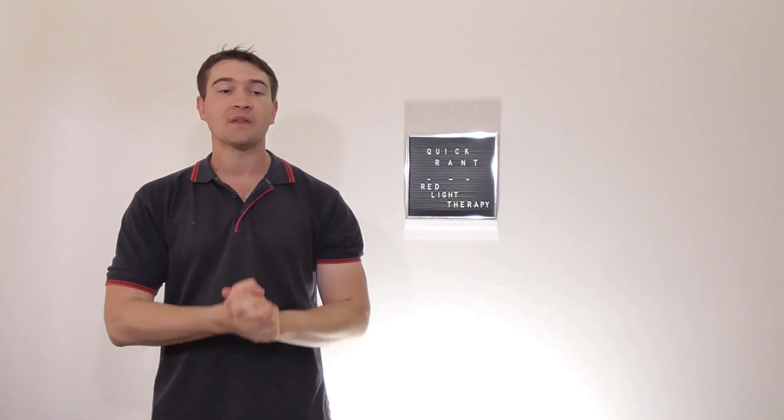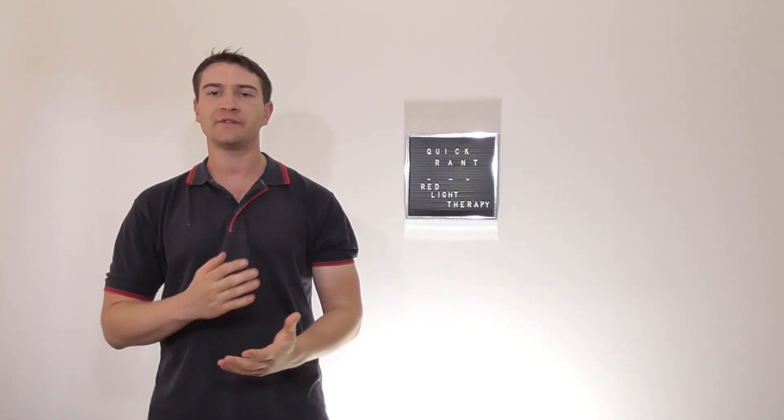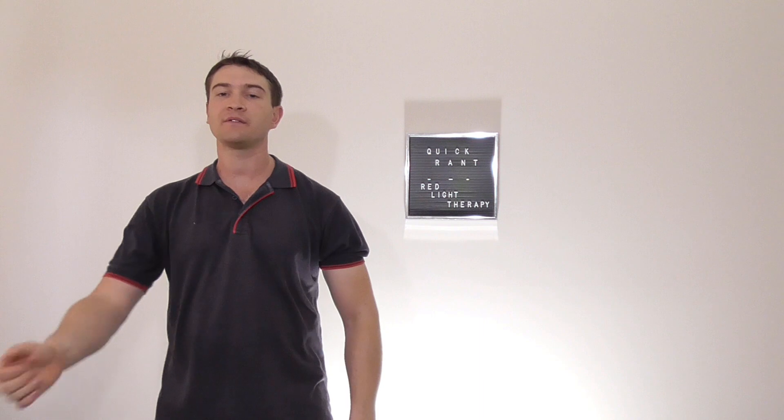That's it for this video. I'm Rob Murphy. I want to hear your thoughts on red light therapy, or even laser therapy, or any coloured light therapy whatsoever. As always guys, I'm Rob Murphy and I'll see you in the next video.